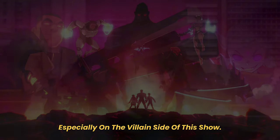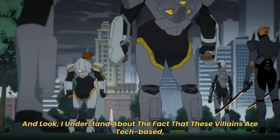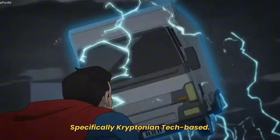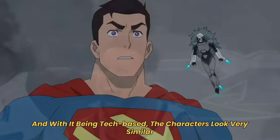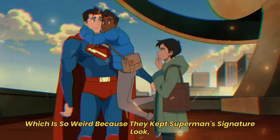That's true for most of these character redesigns, especially on the villain side of this show. I understand these villains are tech-based — more specifically Kryptonian tech-based — but they're missing their visual sauce. With it being tech-based, the characters look very similar and in turn look really boring.